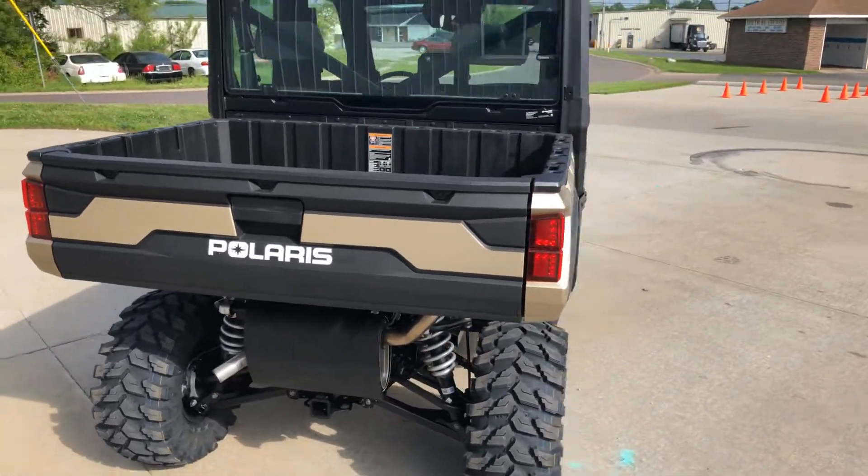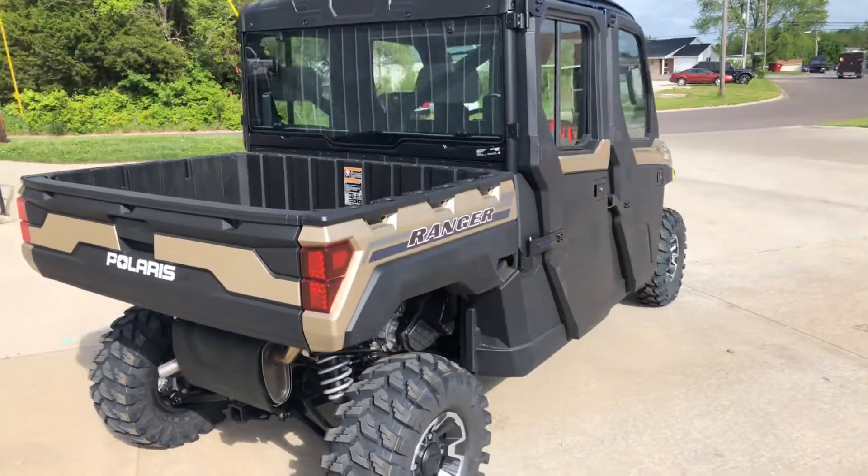This one is in stock right now, come check it out.